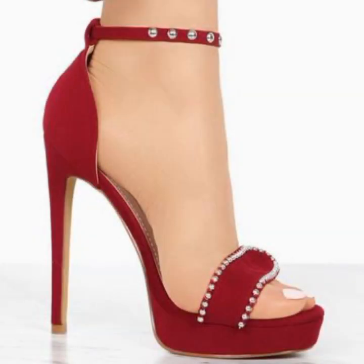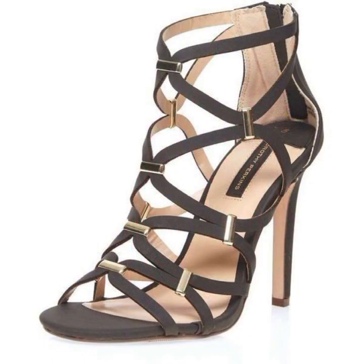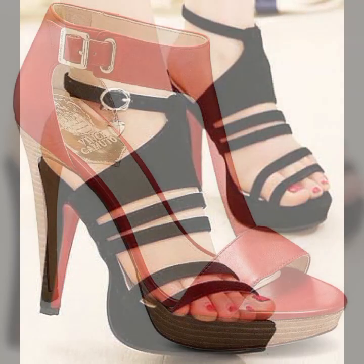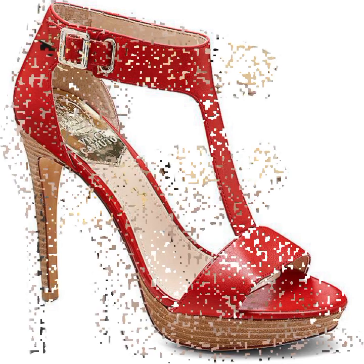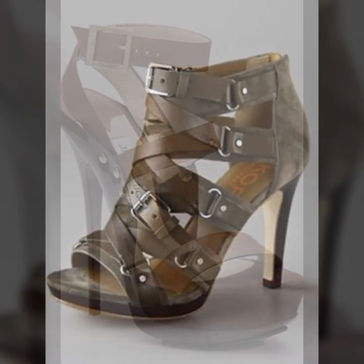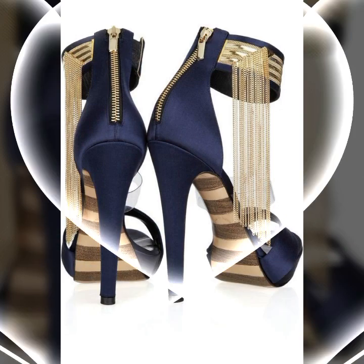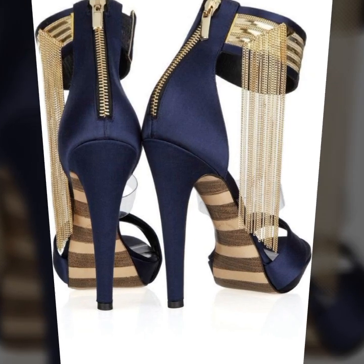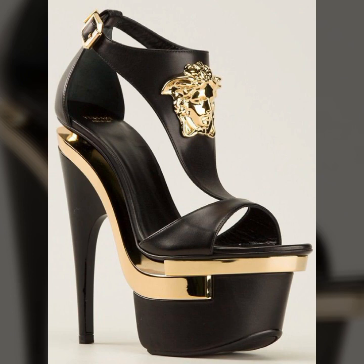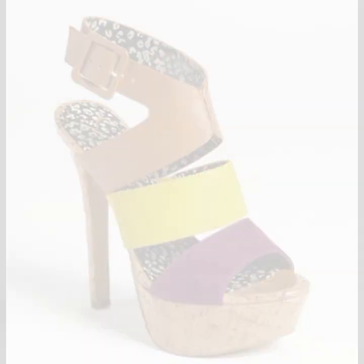Most beautiful, most trendy heel designing ideas — you can easily carry and easily move with these beautiful and trendy stylish heel designs, decorated with flowers, beaded stones, and fine-type patterns. Stylish light colors, dark colors, beautiful color combinations, and contrasts. You can wear these very beautiful heel designs when you go to a birthday party or wedding party with matching dress designs and matching dress colors.